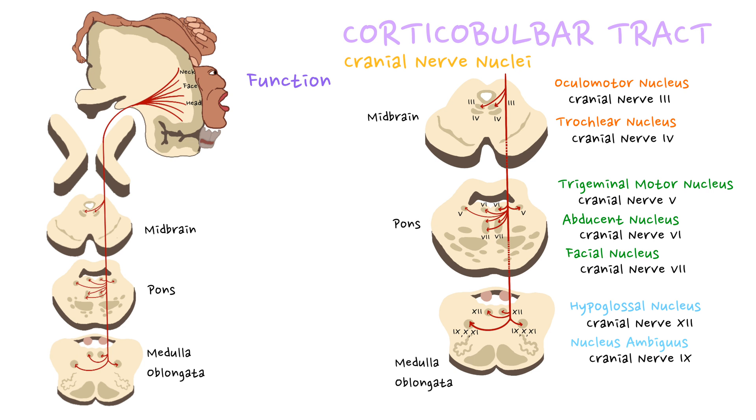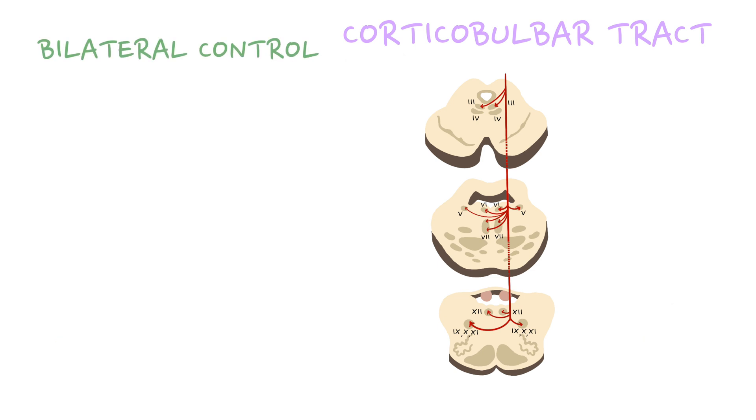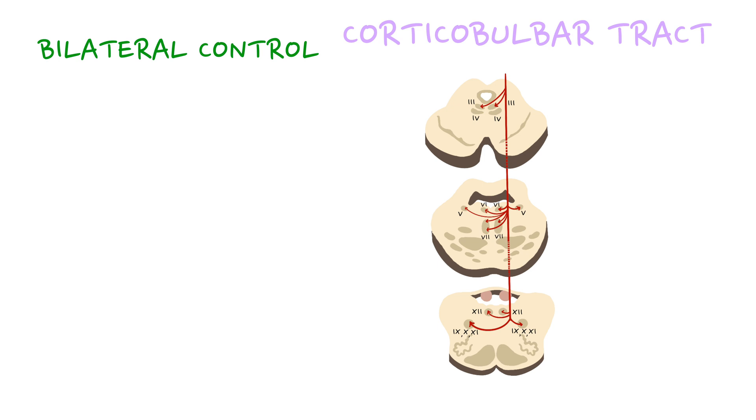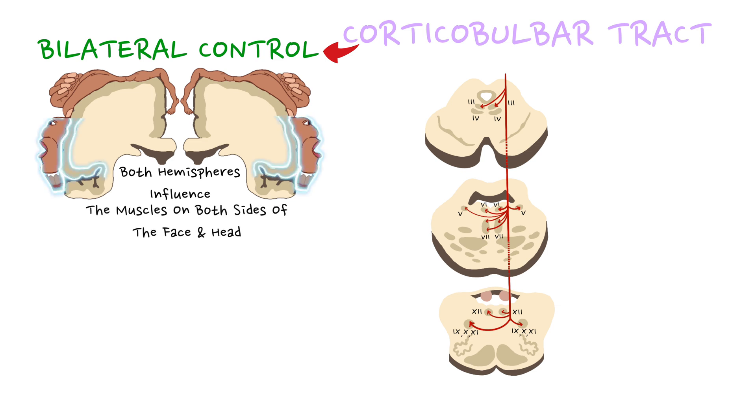The corticobulbar tract is responsible for voluntary control of muscles involved in facial expressions, chewing, swallowing, and speaking. For example, when you smile, frown, blink, or move your lips to form a word, the corticobulbar tract transmits the necessary motor commands from the primary motor cortex to the relevant cranial nerve nuclei. Unlike the corticospinal tract, which exhibits contralateral control — where the left hemisphere controls the right side of the body — the corticobulbar tract can have bilateral control, meaning both hemispheres can influence muscles on both sides of the face and head.